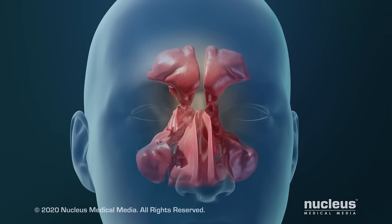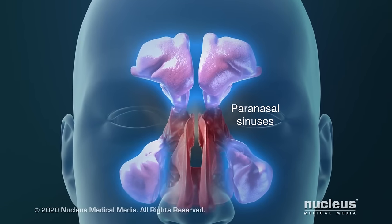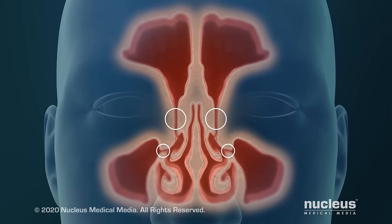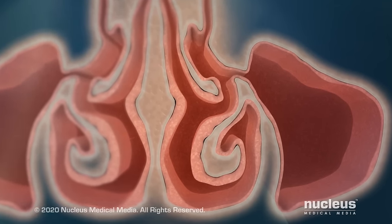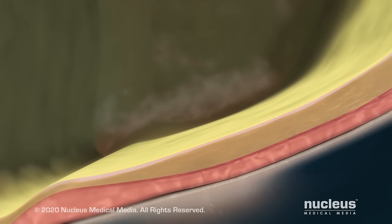Your paranasal sinuses are air-filled spaces in the bones around your nose. They are connected to the inside of your nose through small passageways. A thin layer of tissue called nasal mucosa lines the inside of your nose and your sinuses. This tissue makes a thick and slippery fluid called mucus.